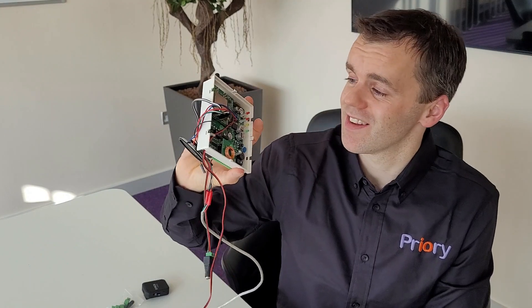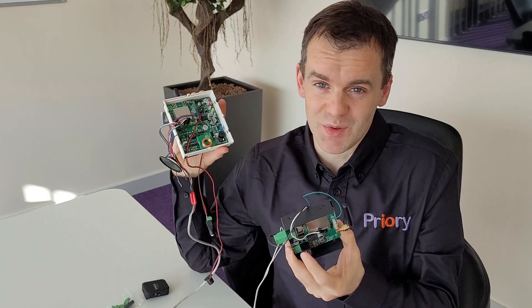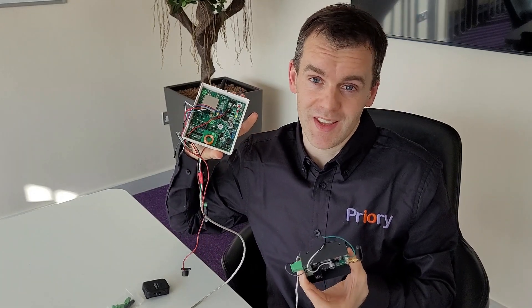Moving on to the RTU5024 - I think that's a lot more popular, about 30 to 40 quid on eBay. It's got the Quectel EC25 in it. This Videx 900-pound intercom uses the same chips as that 30-quid gate opener, so it has the potential to work.